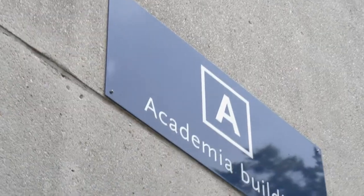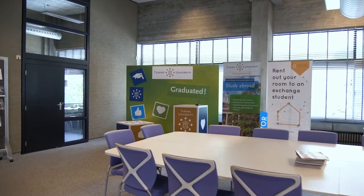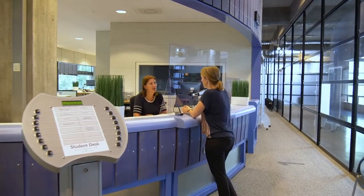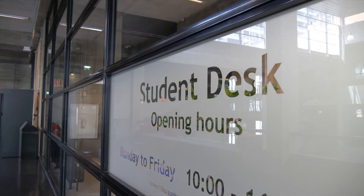Welcome to the Academia building. Here you can find a lot of information that you might need throughout your student career. For many of your questions about administrative issues, the student desk is there to help you. You can find the student desk on the third floor.